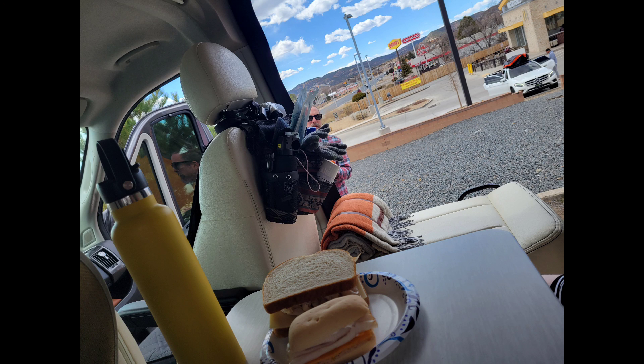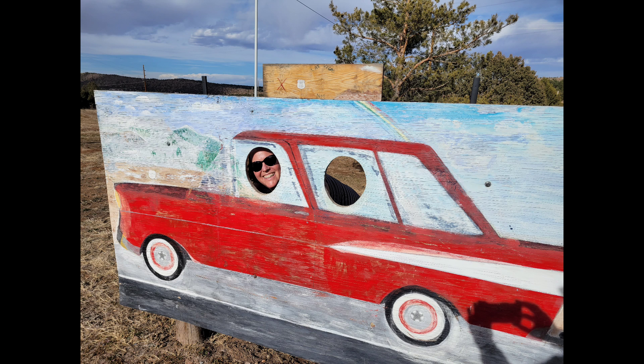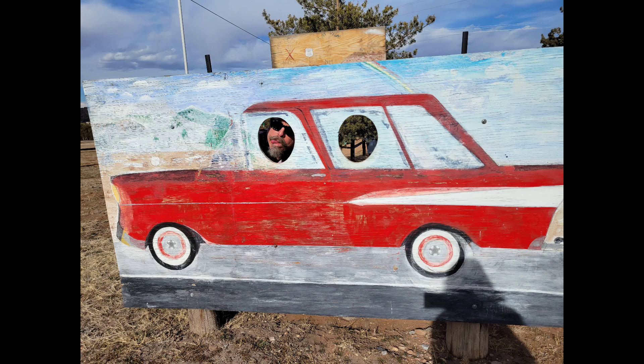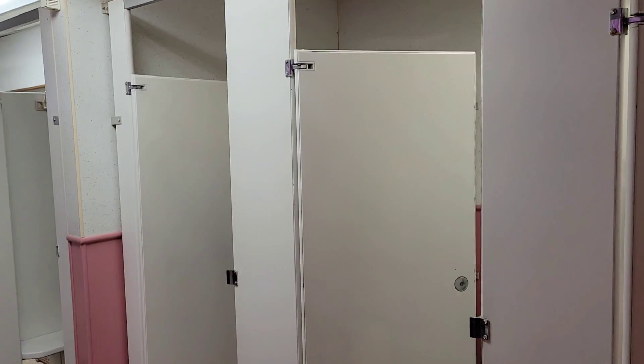Once we were through Raton Pass we did stop in Raton and made ourselves a couple of sandwiches and just hung out. We decided that we would stay at the KOA in Las Vegas, New Mexico for the night. This was our spot and they did have some fun things around.